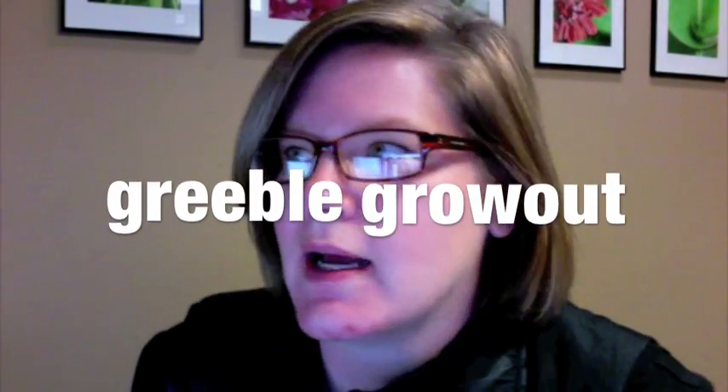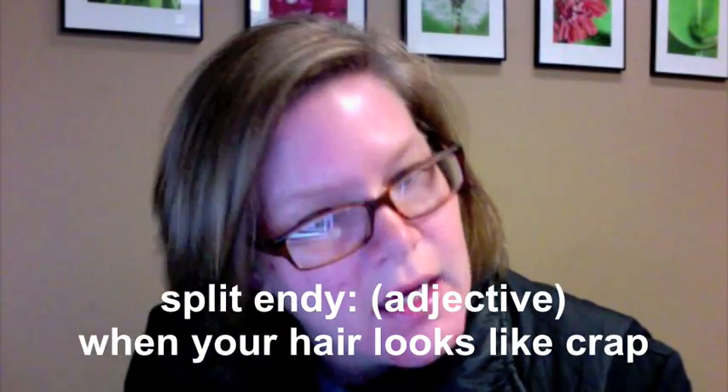I've been growing my hair out for a couple months now, and it's gotten to here, so it's been going pretty fast. It's absolutely time to get a trim. I haven't trimmed it since the last time I took some video, so it's getting very split-endy. I need to get in and get a trim to keep it growing out in a nice way.